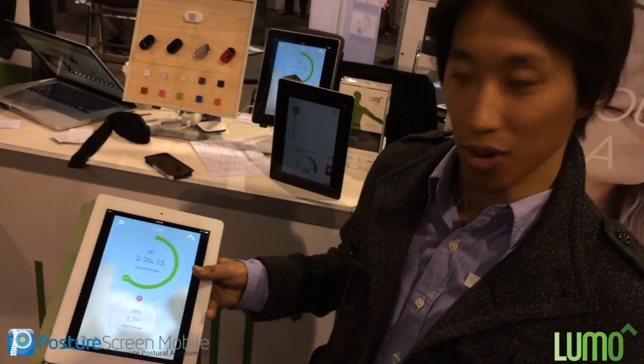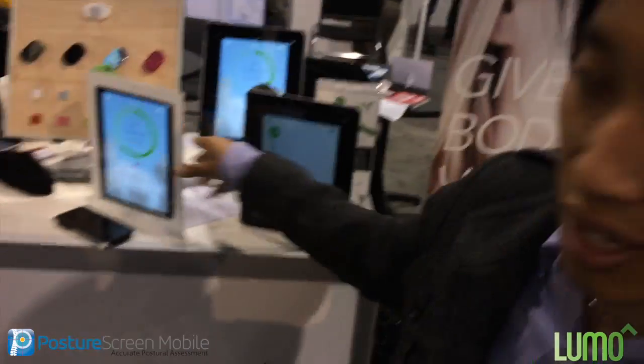It also tracks steps and calories and all that stuff too. But the neatest thing, the coolest thing is I'm wearing it right now.